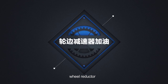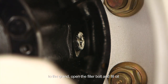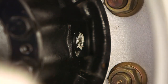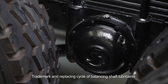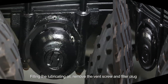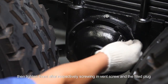Wheel reductor: trademark and replacing cycle of wheel reductor lubricants should follow the maintenance manual. Rotate the wheels to make the oil drain plug horizontal, open the filler bolt and fill oil, make the excess oil flow out, then tighten the screw plug. Balancing shaft: the trademark and replacing cycle of balancing shaft lubricants are the same as for transmission. To fill lubricating oil: remove the vent screw and filler plug, add lubricating oil slowly until the oil level is parallel with the lower edge of the filler port, then tighten both the vent screw and the filler plug.